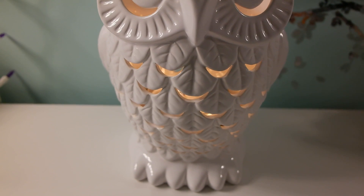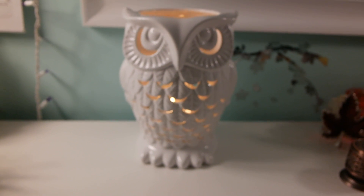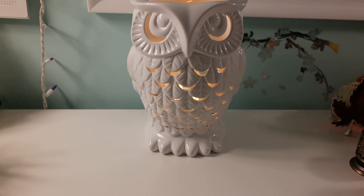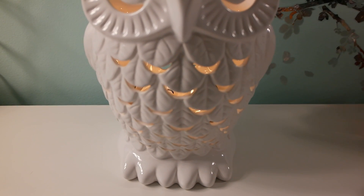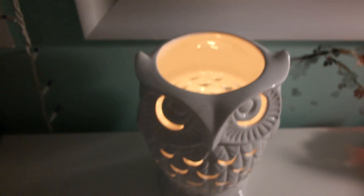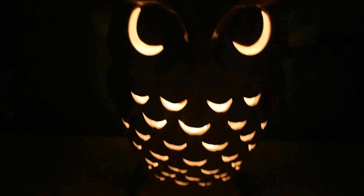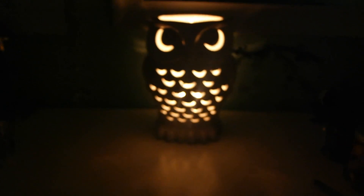It looks nice and cozy. Now I'll turn the lights off — I still have one lamp on — and show you what it looks like from the top. And this is what it looks like in complete darkness. I think this is awesome for Halloween and everything.